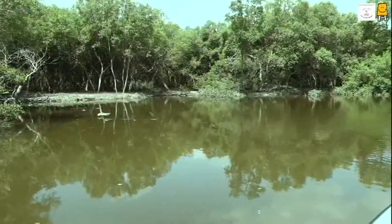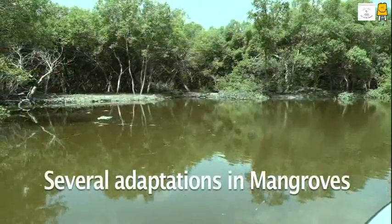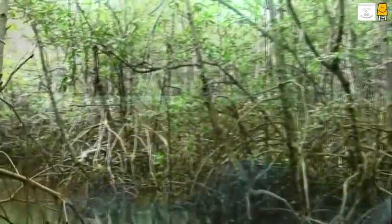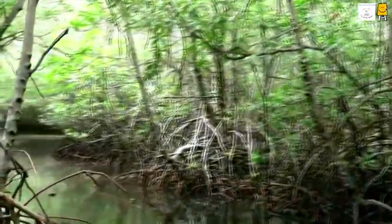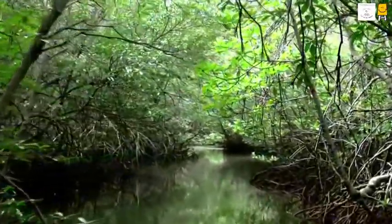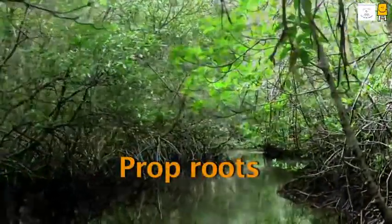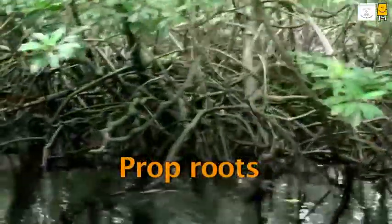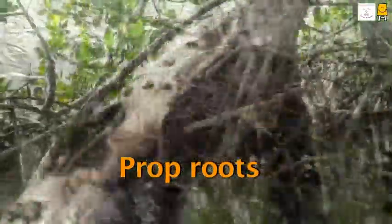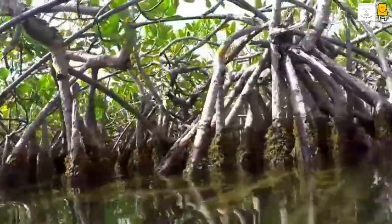To survive in the swampy soil, mangroves have developed certain adaptations. Can you guess why the roots have spread so far here? It's difficult to even stand in the swampy soil. These roots are a special arrangement of the mangroves to give them support. These supporting roots are called prop roots. Different types of mangroves have similar networks of these prop roots.